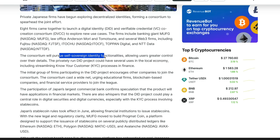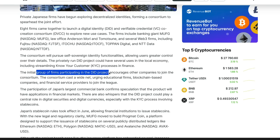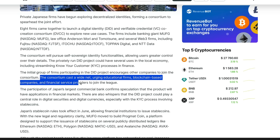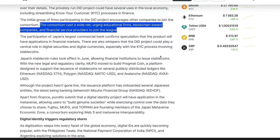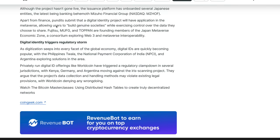Not all of these are banks, but the banks involved are part of that consortium committed to RippleNet. Digital ID is the next step, or part of the internet of value. The consortium will pursue self-sovereign identity functionalities, allowing users greater control over their details. The privately run DID project could have several uses in a local economy, including streamlining know-your-customer processes in finance. The initial group encourages other companies to join — casting a wide net urging educational firms, blockchain-based companies, and financial service providers to participate. Streamlining KYC will be important in this new tokenized economy.